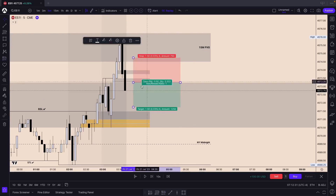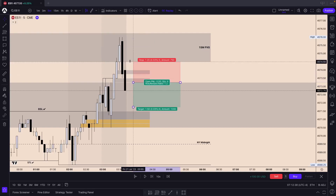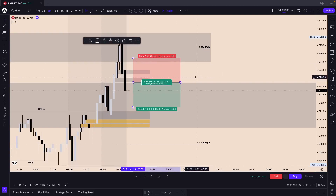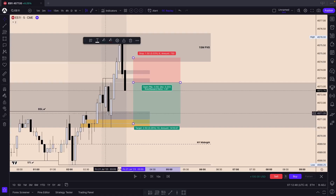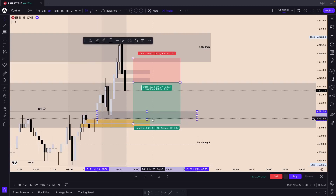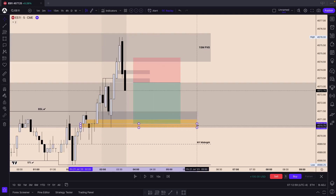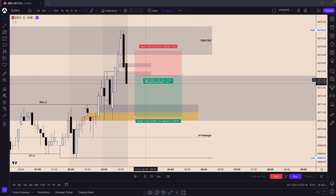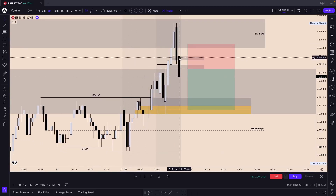I placed my limit order at the low of this fair value gap because it's now an inversion five-minute fair value gap. My stop loss was one tick above the high of that candle. I simply targeted those equal lows - 2.75 handles - but went for 2.5 because we have a bullish fair value gap and a set of volume imbalances that kept on supporting price below. Not trying to go for everything. 2.5 handles is enough with two contracts - that's equal to a five-handle move. But during the London session, I'm not trying to max out and go for five or ten handles - you can do that during New York.